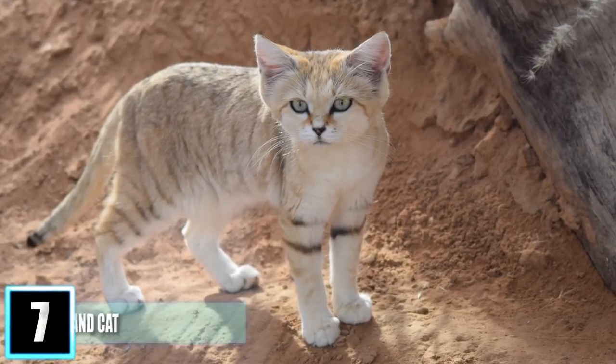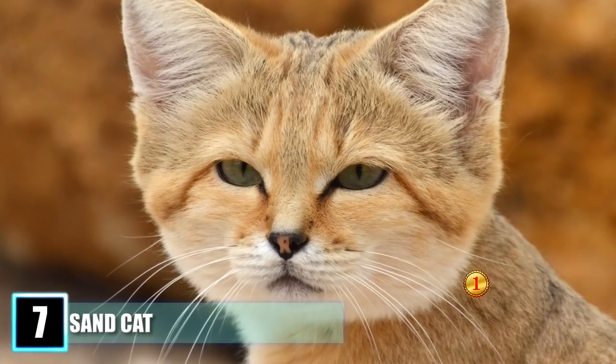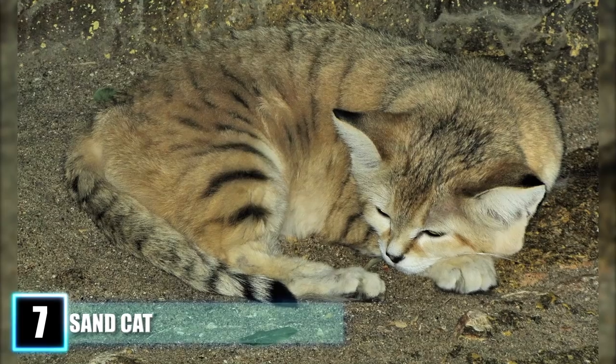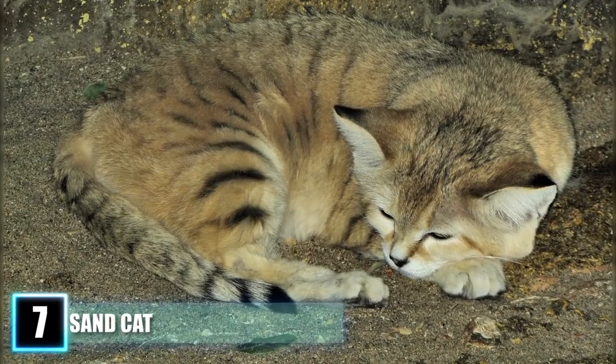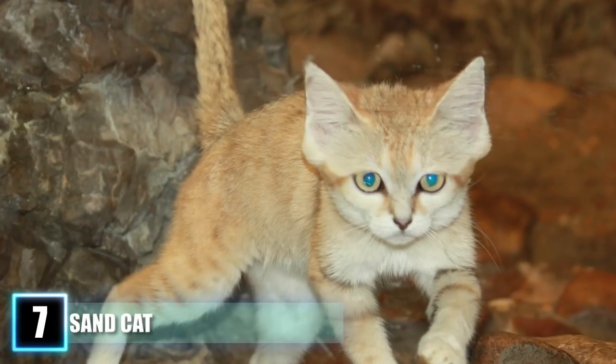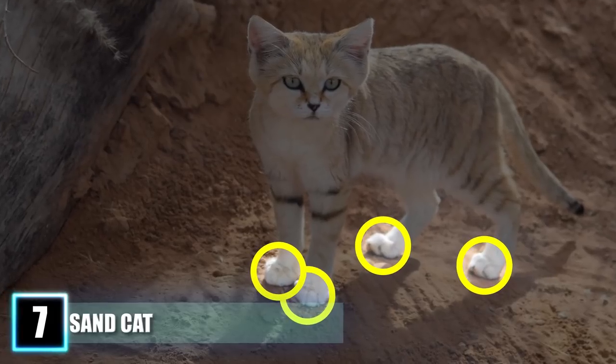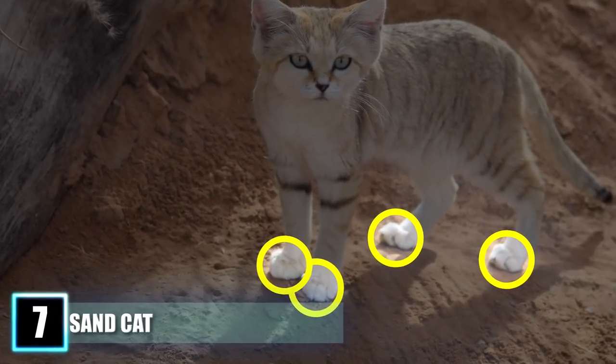Number 7: the Sand Cat. The pale, yellow-furred, adorably small sand cat is the only known feline to mostly inhabit true deserts. While its scrawny stature doesn't lend itself to an intimidating presence, the sand cat is an exceptional survivor. Long hairs cover the bottom of its paws, providing a thick, furry padding for walking across scorching sand.